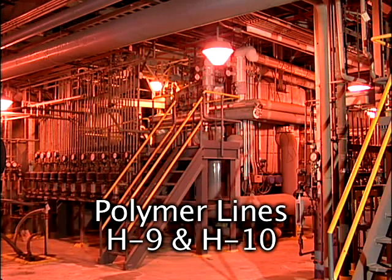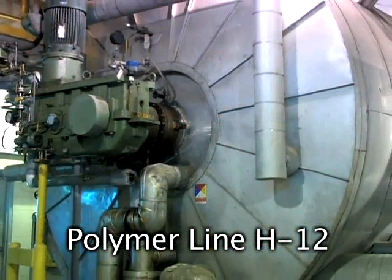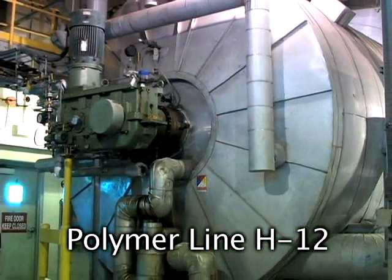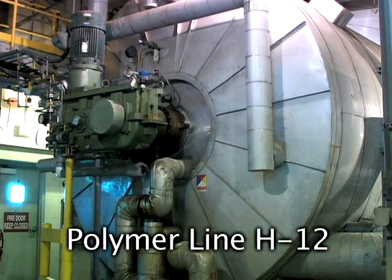H9 and H10 are Tashi designs and have a capacity of 14,000 pounds per hour. H11 is an ICI Selenese design with a capacity of 24,000 pounds per hour. And H12, the Zimmer design, has a capacity of 31,000 pounds per hour.